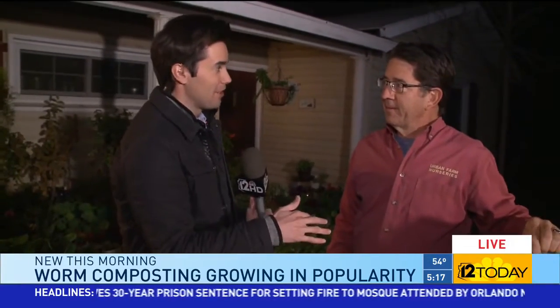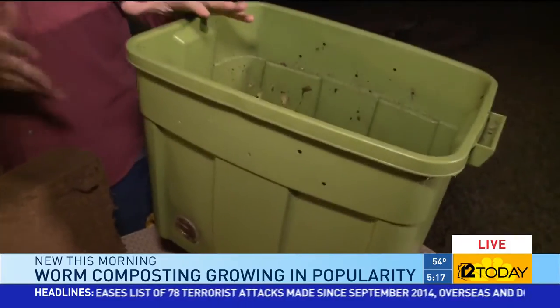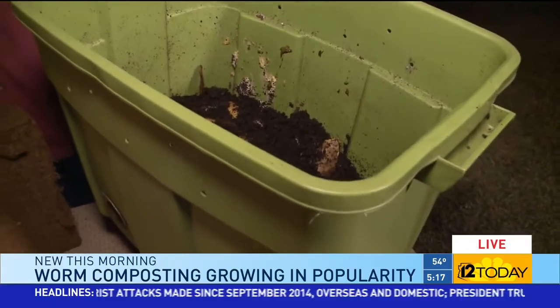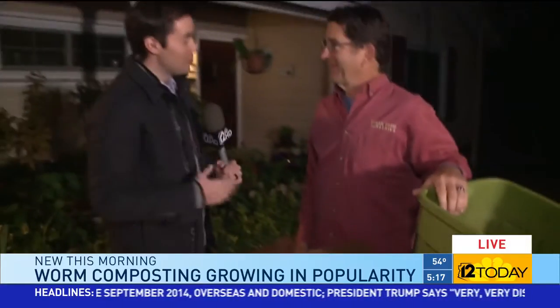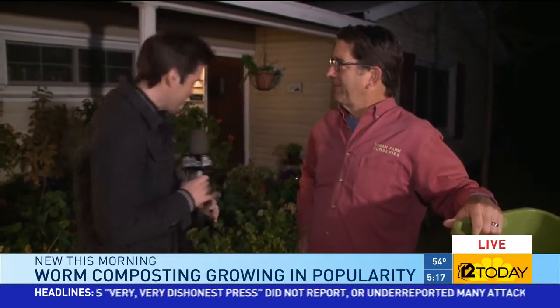So this weekend, tell us the details of this class — what time and where can people get information? Urbanfarm.org on the right-hand side is where they can get information. It's at our warehouse at 7th Street and Highland. And what they'll walk away with is a complete worm bin, everything to go in it including the worms, minus the food scraps — you just have to bring the food scraps. Thanks for joining us this morning. We'll talk again around 6:30 for more about worm poop and why it's so important.